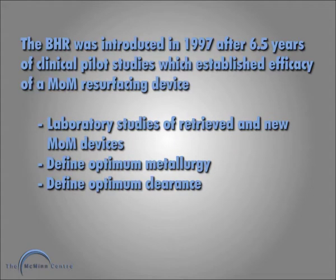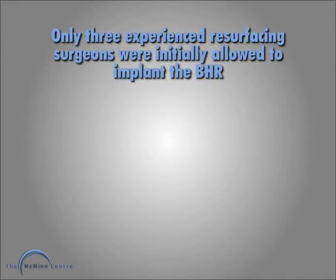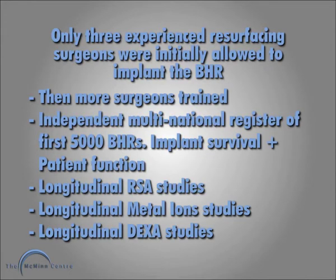The BHR was introduced in 1997 after six and a half years of pilot studies. Only three surgeons were initially allowed to do the BHR, then more surgeons were trained, a register was set up, and longitudinal RSA, metal ion and DEXA studies were begun.